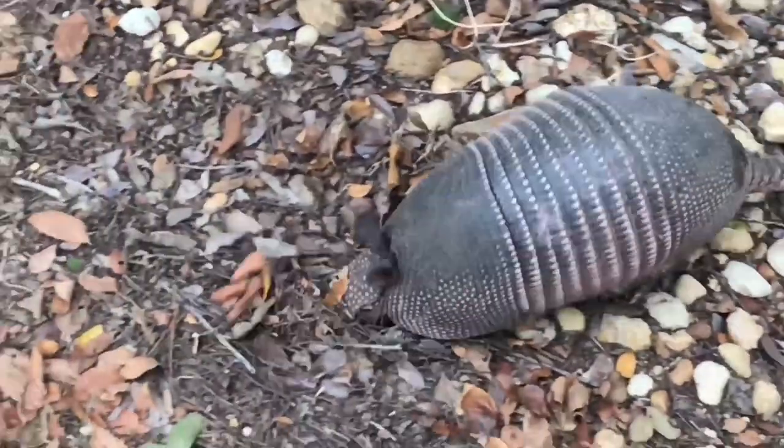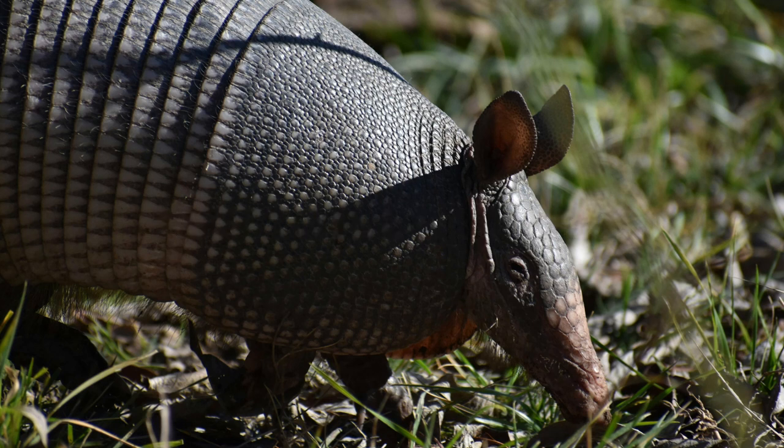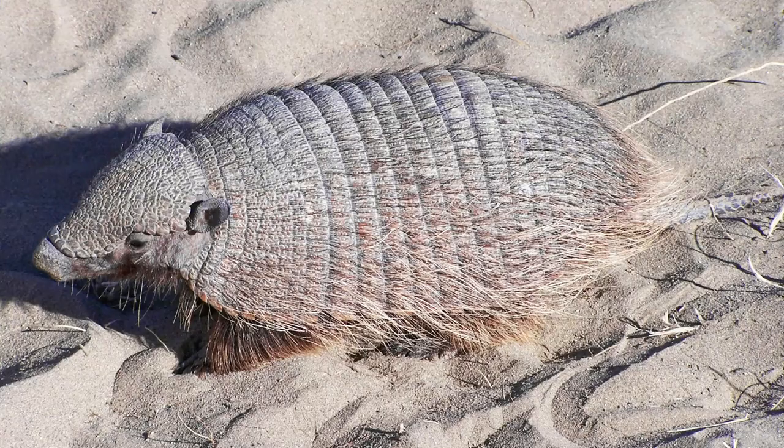Now, what do these creatures eat? Armadillos have a varied diet, mostly consisting of small creatures. These armored critters are quite the insectivores, feasting primarily on ants, beetles, termites, and a variety of other invertebrates. These digging dynamos use their long, sharp claws to burrow into the ground, unearthing grubs and other subterranean snacks.